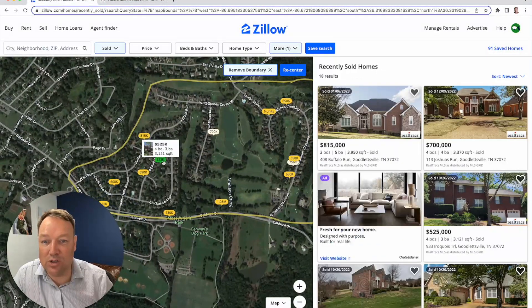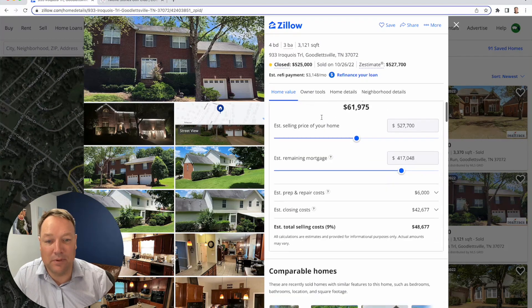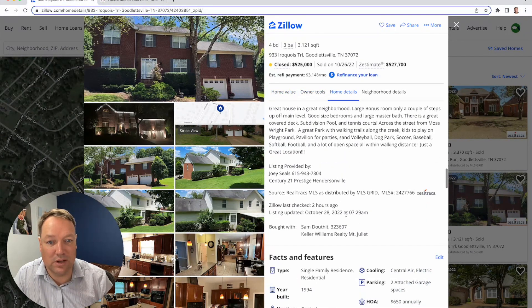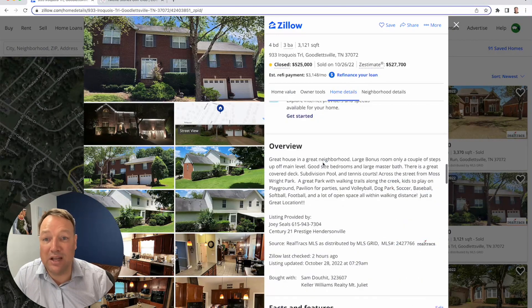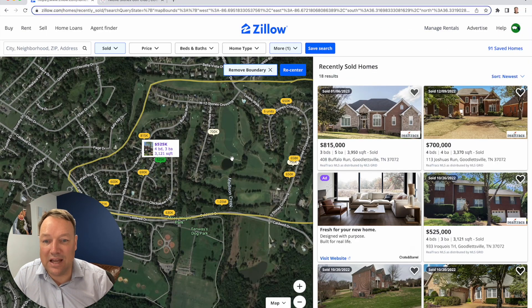Some of the smaller stuff, kind of on the interior — it's 3,100 square feet, a little bit older home. You can just tell by the style. Built in 1994, so a few years before some of that newer stuff. Again, 3,100 square feet, sold for $525,000 last fall.